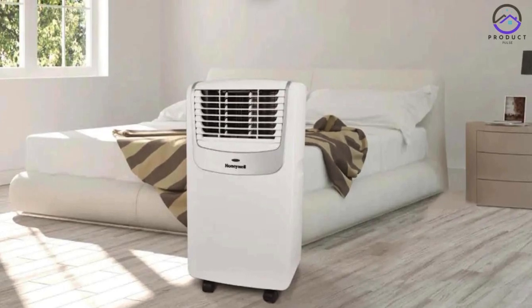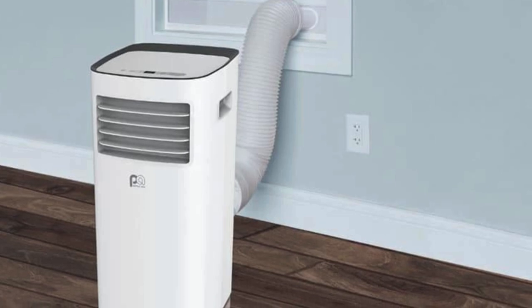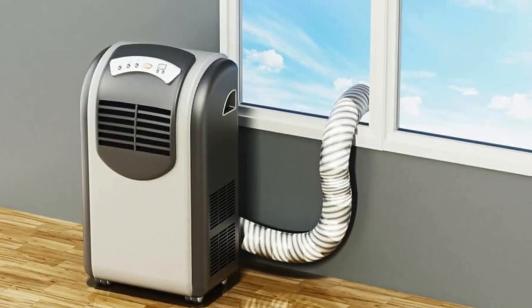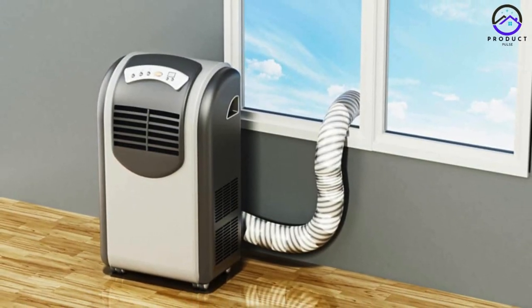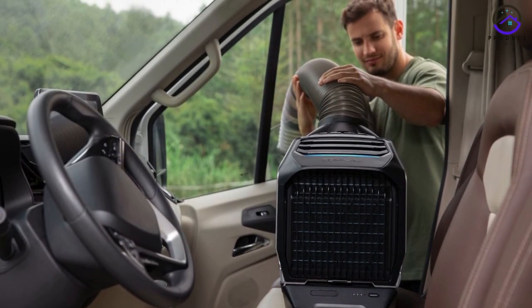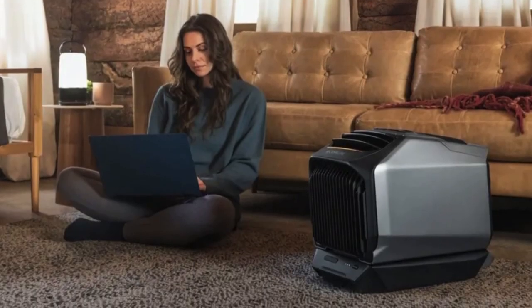A portable air conditioner is precisely what it sounds like — a mobile device that provides cool air wherever and whenever you need it most. Unlike whole house central air conditioning systems, these units are much more affordable and don't require installation on a windowsill like traditional room air conditioners. Portable air conditioners can easily be moved from the bedroom to the office to the living room, and can be conveniently packed and stored away for the winter months.